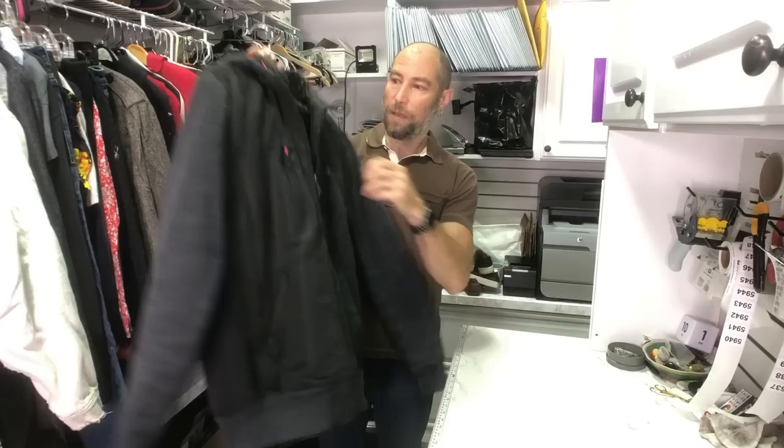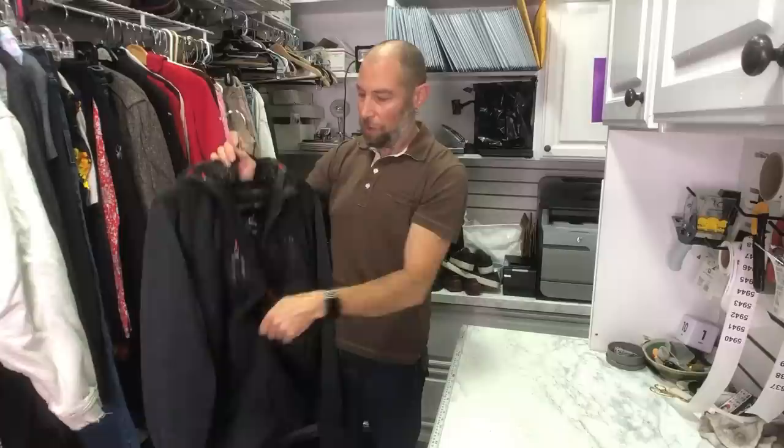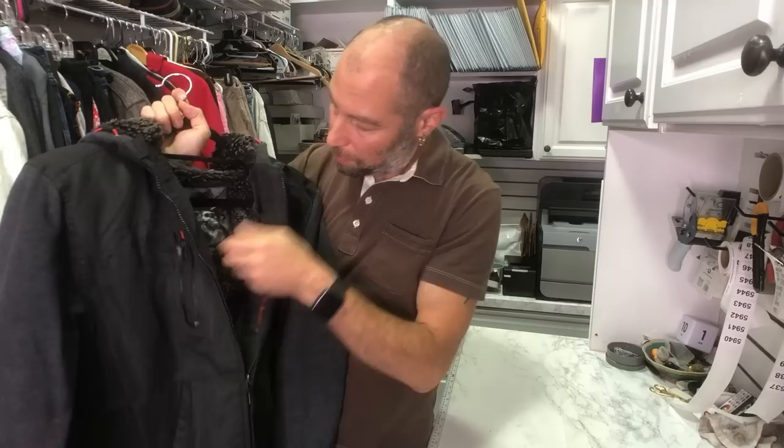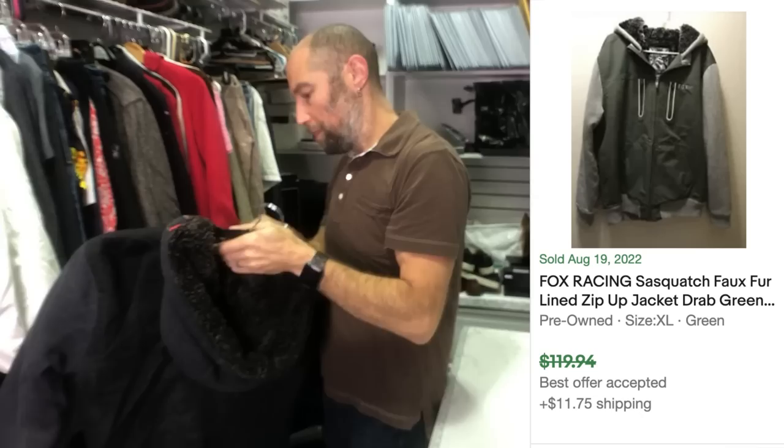This is a Fox Racing faux fur lined hoodie jacket. I found comps — most hoodies from this brand were selling like $50 to $60. It's a motocross racing brand. I used to work at PacSun and we sold this brand. If you see it, look it up. We've had a couple that aren't good, but this one was really good — meaning high resale value.